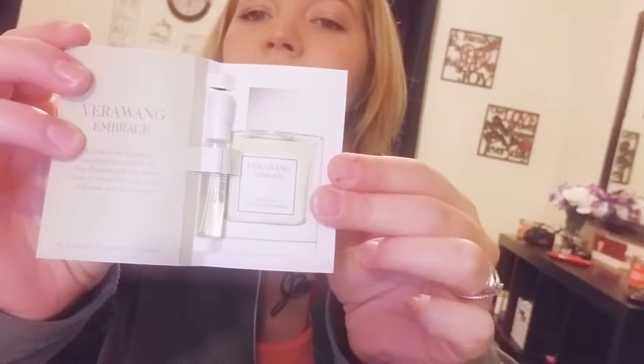I also have a sample for Vera Wang Embrace in green tea and pearl blossom perfume. I love little perfume samples. That smells yummy!